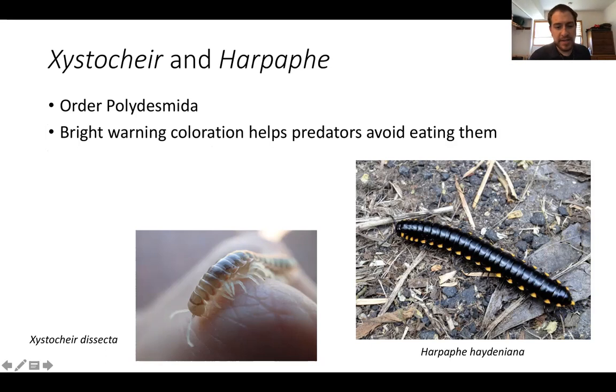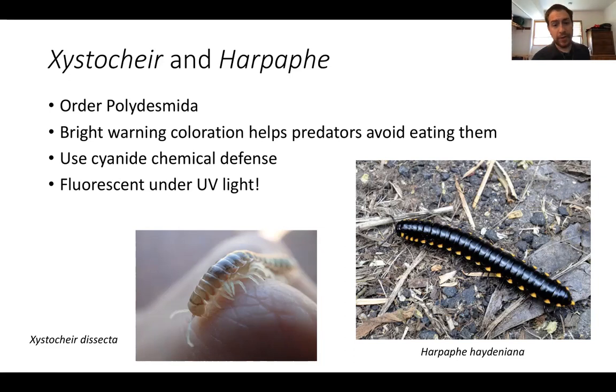In Zystocare, you can see that the edges of the back plates are orange. For Herpaphia, the edges of the black plates are yellow. This warning coloration helps inform predators that they're bad to eat so predators can avoid eating them. One of the chemical defenses they use is cyanide — so again, you don't want to eat them. One of the really cool things about them is that they will fluoresce under ultraviolet light.